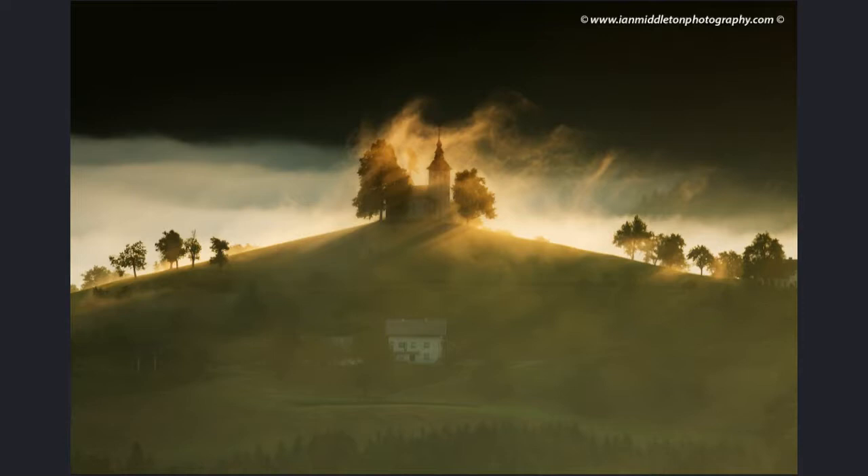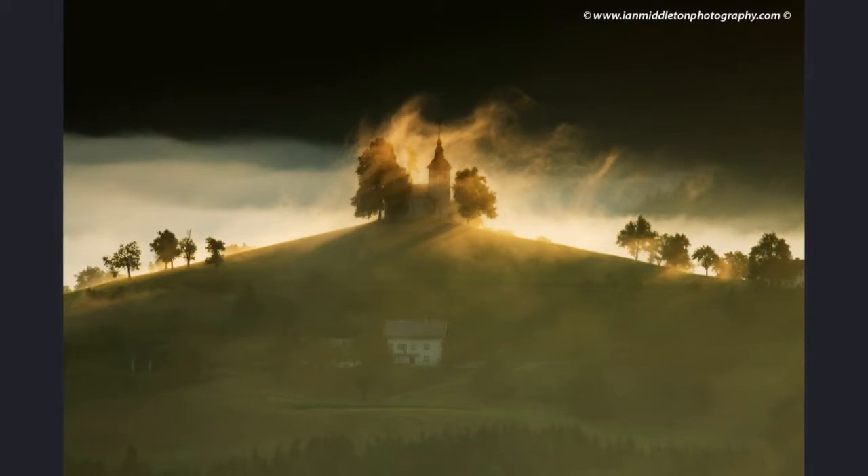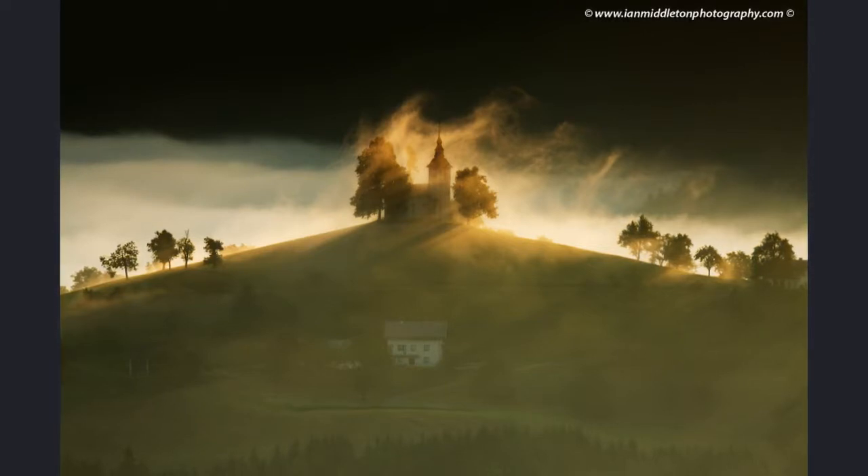The mist cleared very quickly, but by that time the sun was already up and the scene was far too bright for wider shots. In that case the best thing to do was to zoom in close on the church and focus on the mist drifting past.